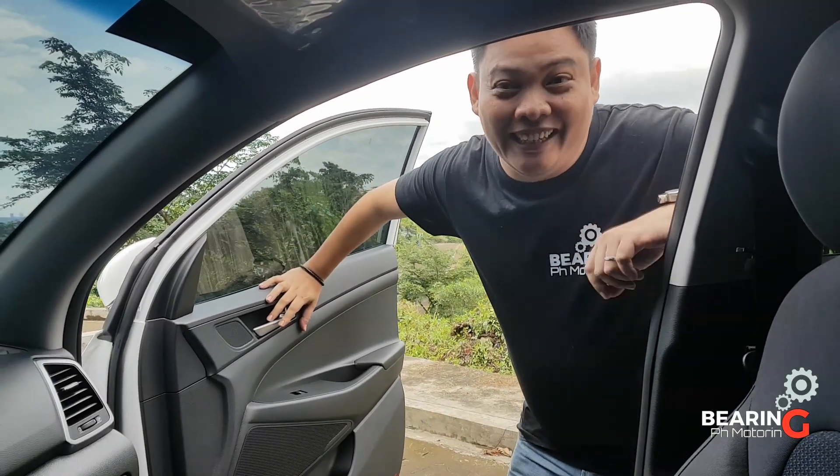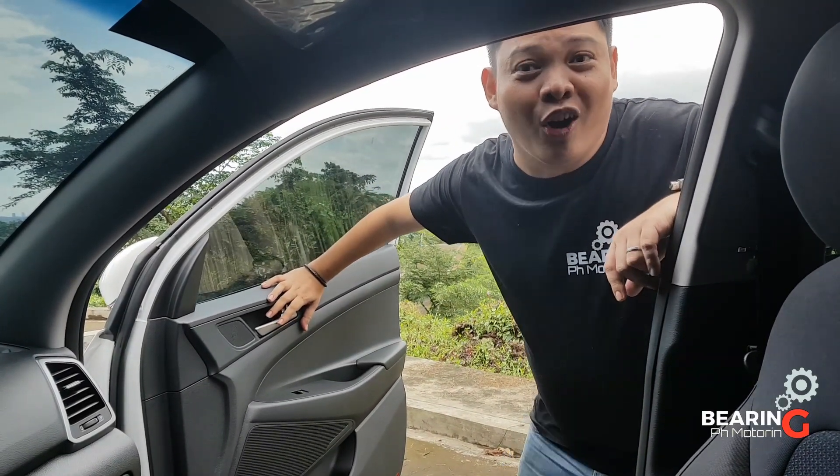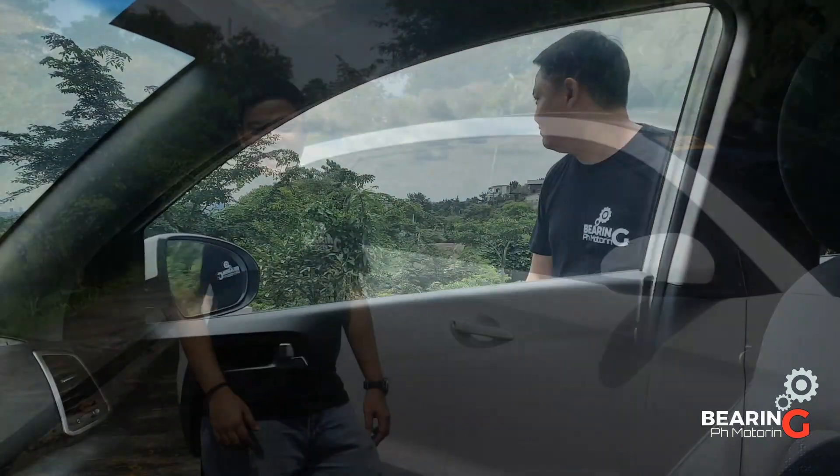If you think I'm here today to do the Kiki Challenge, you're absolutely wrong. I'm actually here today to introduce the 2018 Hyundai Tucson.